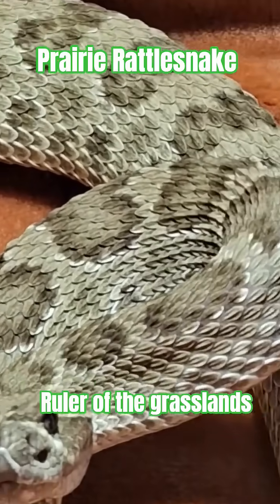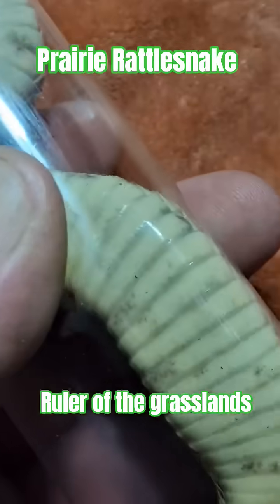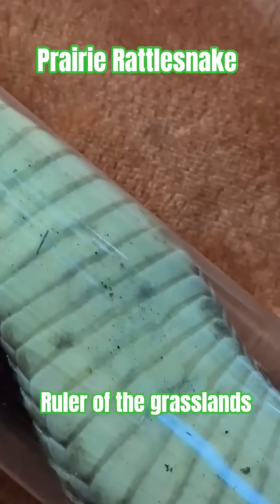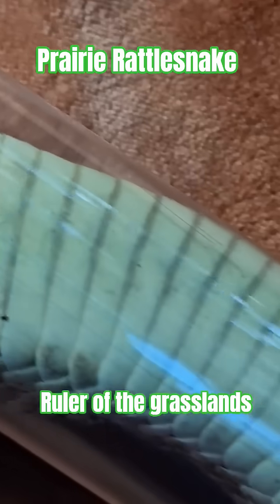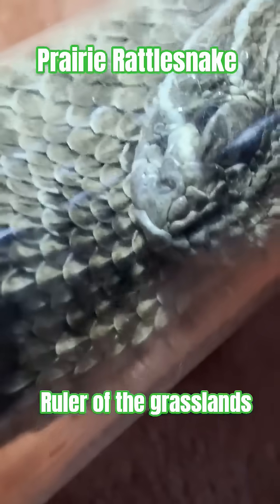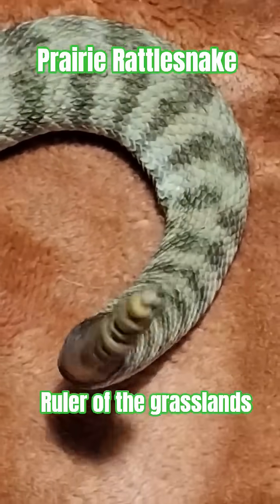But here's where it gets even wilder. That venom isn't just for hunting — it's also for defense. Prairie rattlesnakes know they're not on top of the food chain. Hawks, coyotes, and even larger snakes will take their chances with them. That's why they've evolved their iconic warning system: the rattle. Just seven or eight quick shakes can deliver up to 90 buzzing clicks a second — a sound that tells a predator, back off or you'll regret it.